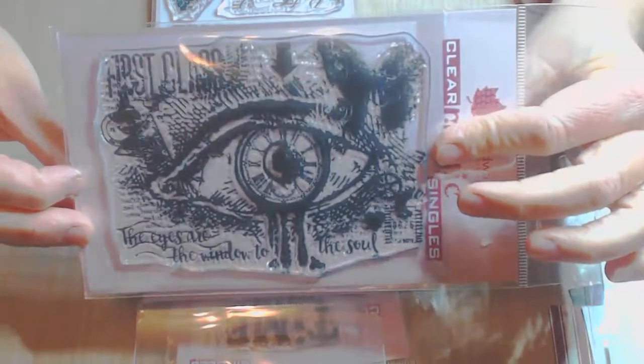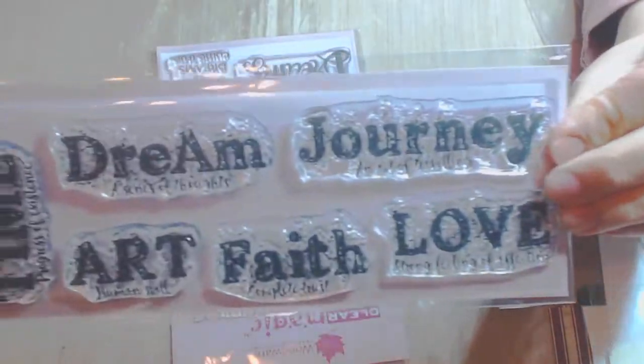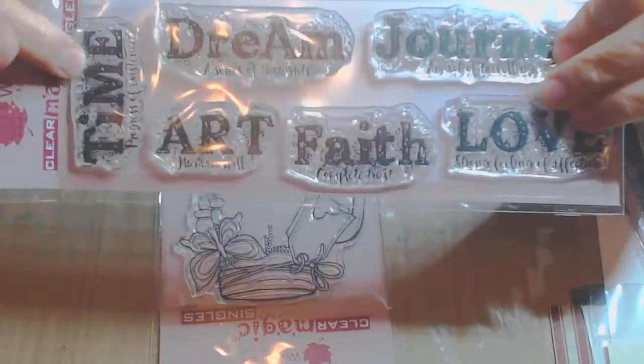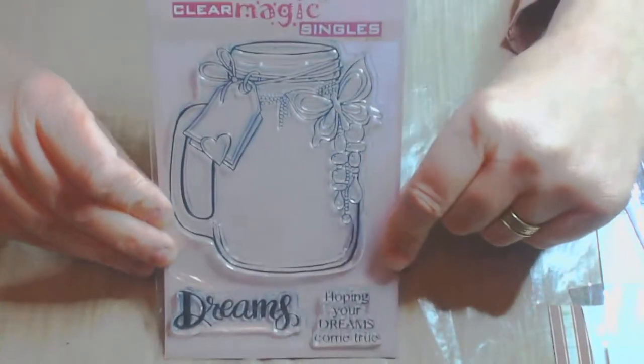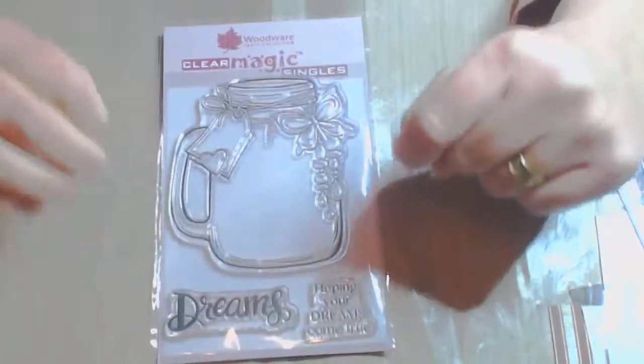This is a collage type one which is a single eye. And we've got postage frame. And again for journaling and memory keeping, these ones are explanations. You can obviously cut down bits of these — I have used the time one but I've used just the word 'time' and not the 'progressive existence' part, so it is really easy to do that. And finally, jar of dreams — and that's one of Jane Jarrell's designs as well.